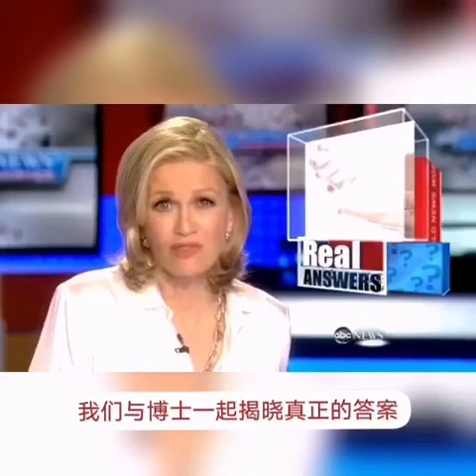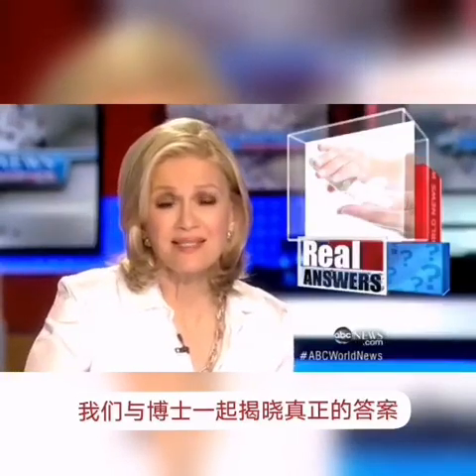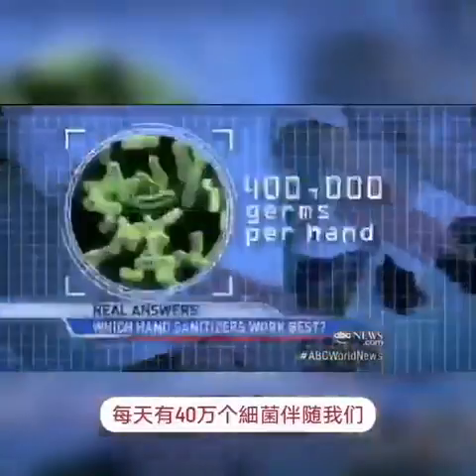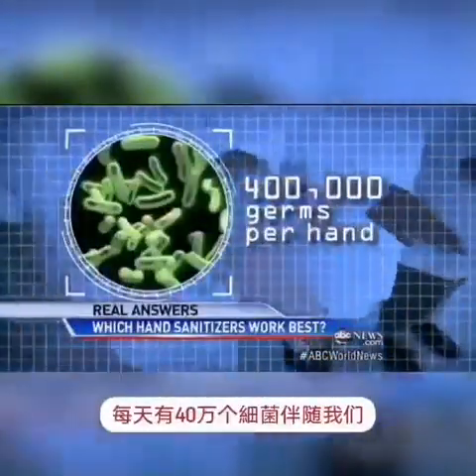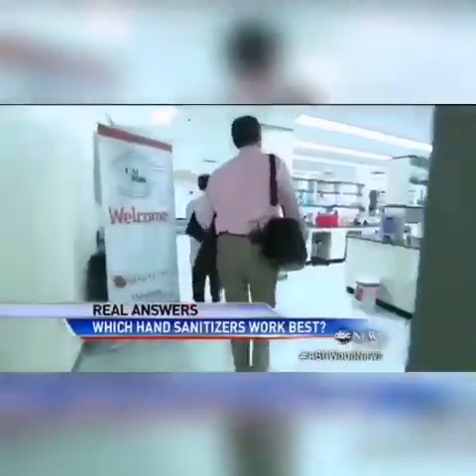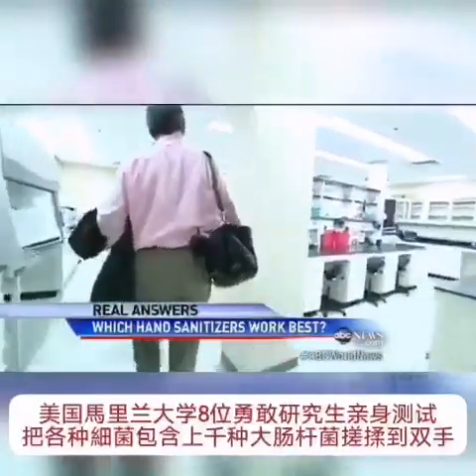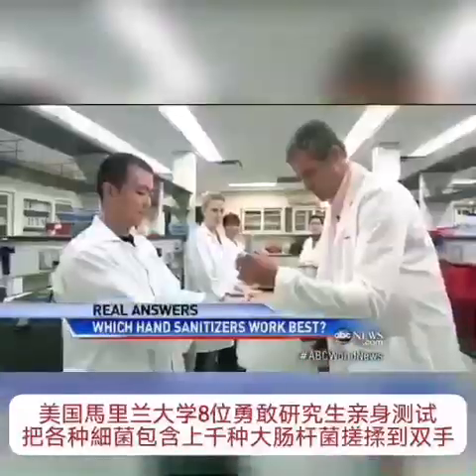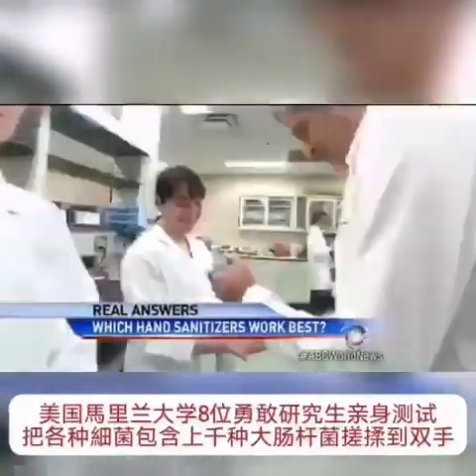Well, tonight, our chief medical editor, Dr. Richard Besser, puts them to the test and gets some real answers. As many as 400,000 germs per hand — that's how many bacteria travel with us every day. So here at the University of Maryland Food Safety Lab, six brave grad students and I voluntarily doused our hands in a toxic brew of thousands of E. coli bacteria.